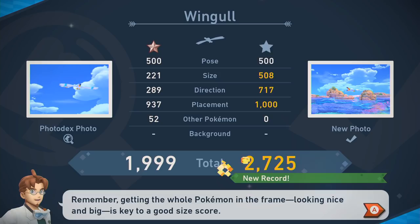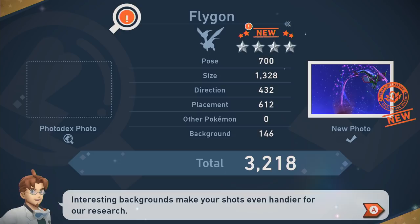Of course, higher star ratings and new star ratings help if you're trying to fully complete the game. If you're looking for those four-star photo opportunities and can't find them, getting to higher research levels is the way to go.